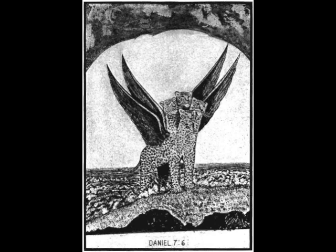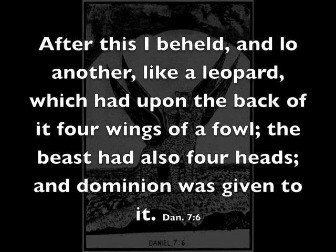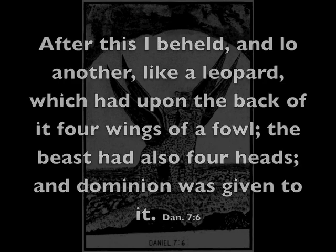Daniel 7 verse 6 reads: 'After this I beheld, and lo, another like a leopard, which had upon the back of it four wings of a fowl. The beast had also four heads, and dominion was given to it.'